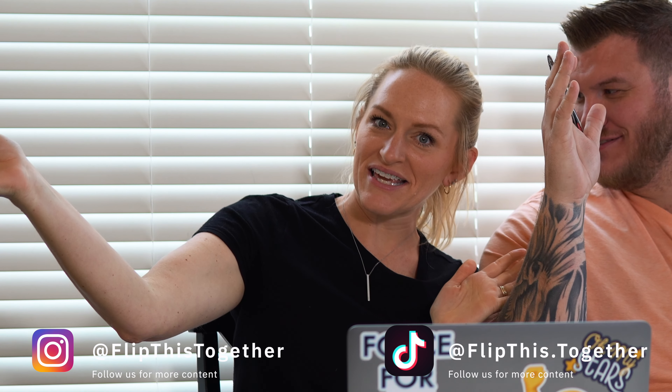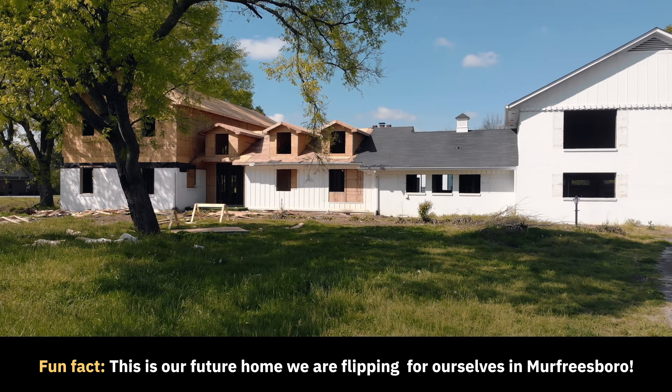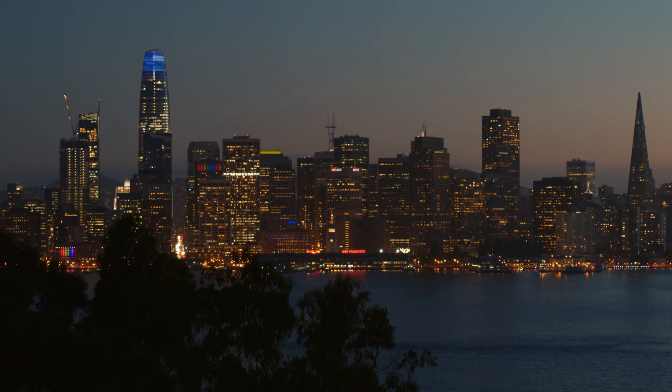Hey guys, this is Eric and I'm Nikki, and this is Eric and Nikki. We do a ton of real estate investing in Nashville and live in Murfreesboro. Prices are so different all over the country, so today we're going to do a little tour of the nation's top real estate markets and compare them to Nashville prices. As always, please smash that like button and hit subscribe for all our new videos coming out every day.